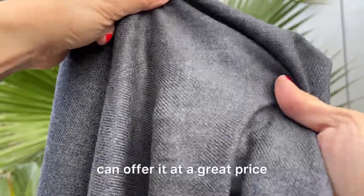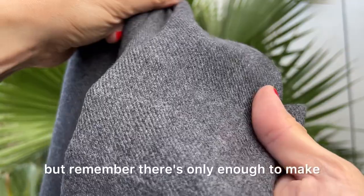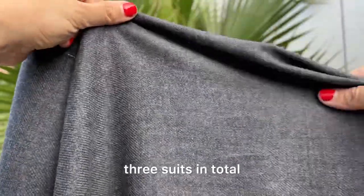I bought this fabric at a discount so we can offer it at a great price, but remember there's only enough to make three suits in total.